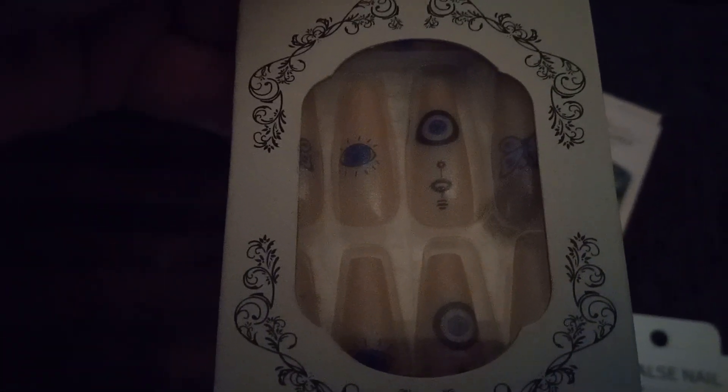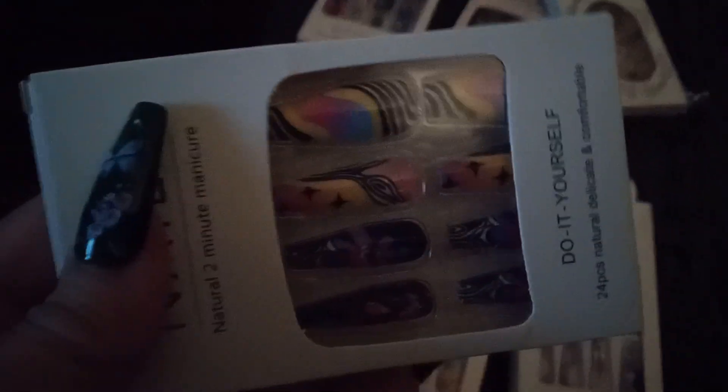And then these — I think they've got eyeballs or something on them. They're blue, kind of an off-white color with blue eyes on them. Then we have some more of these alien-looking rainbow type nails that I thought were really cool. It's colorful and stuff.